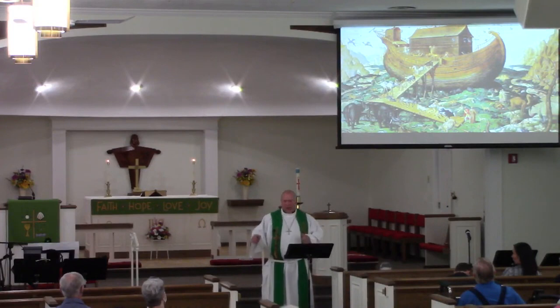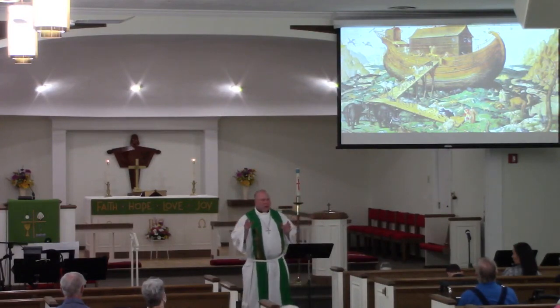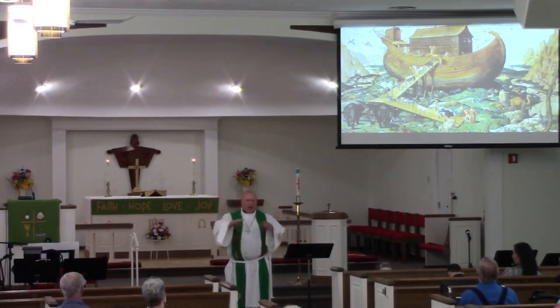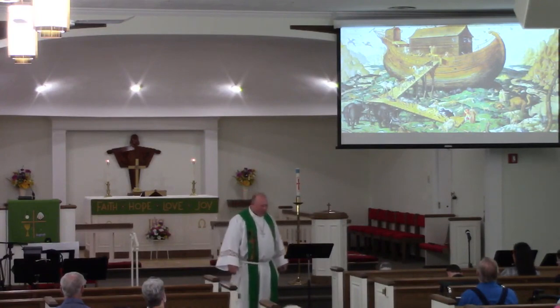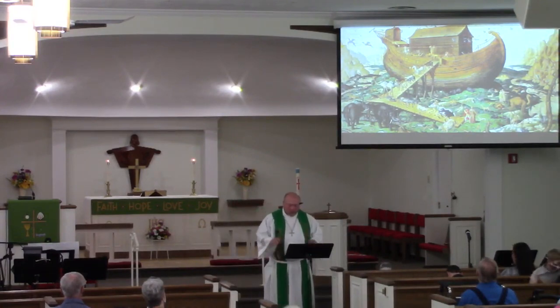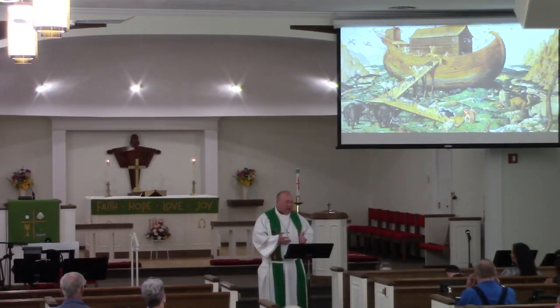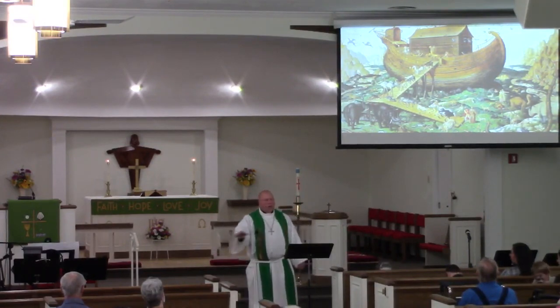God promises and sets a bow in the clouds. The rainbow is not so much a reminder for you and me — in our reading it said that it will remind God of his covenant with all of creation to never again destroy the world in this way. And so God takes this water, water that was meant for great destruction, and turns it into this powerful means of grace, this means of blessing for all people once again.